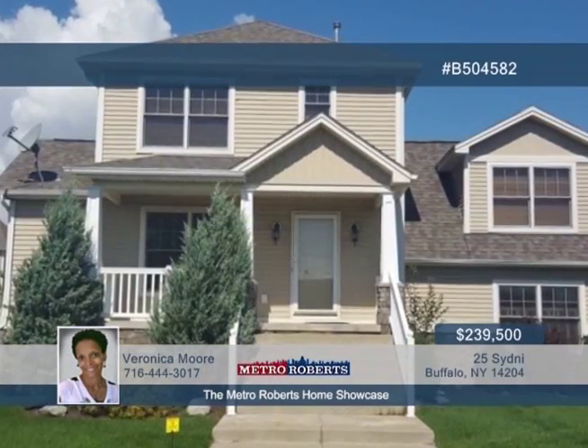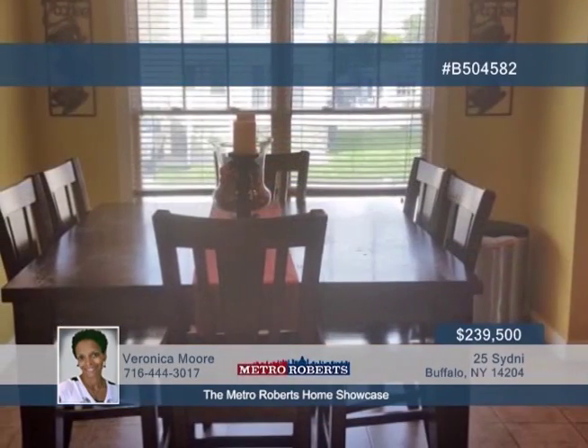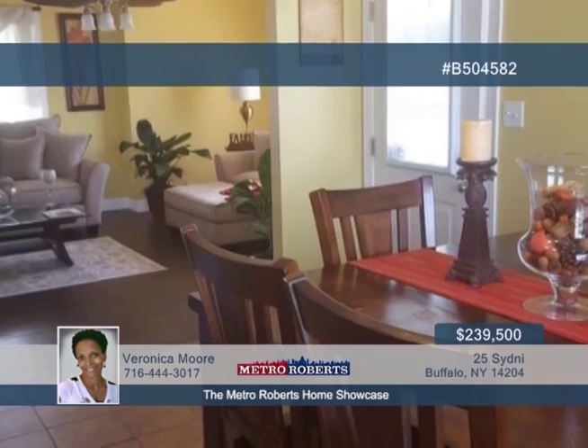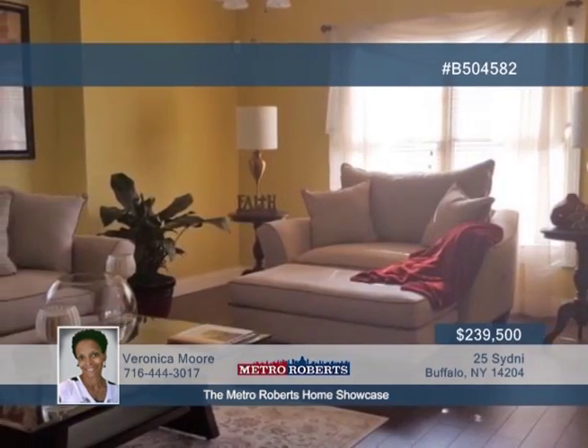Here's a beautifully maintained three-bedroom, two-and-a-half bath home found in the Sycamore Village subdivision. The location is only minutes from downtown and the medical corridor. Featured inside is an eat-in kitchen with Corian counters, upgraded cabinetry, ceramic tile floors, and stainless steel appliances.